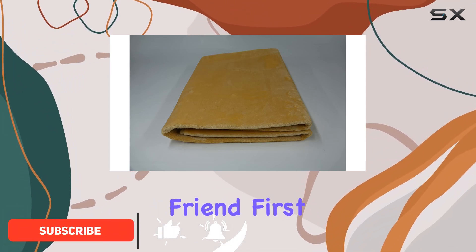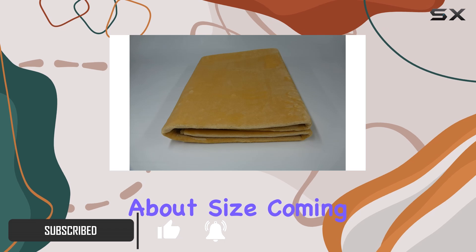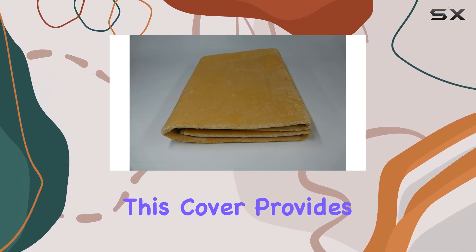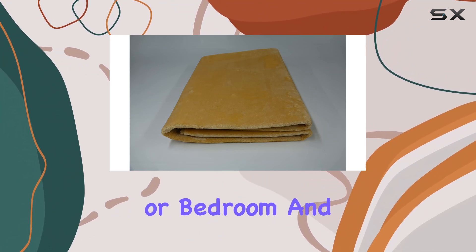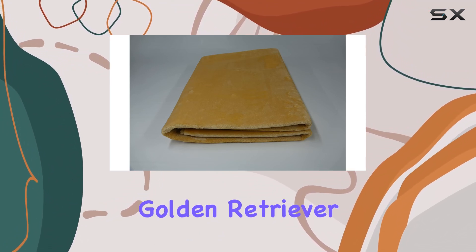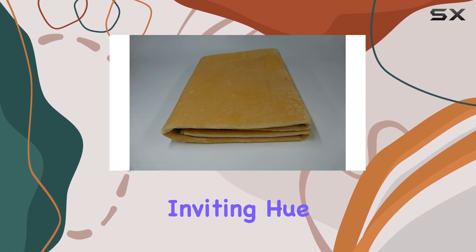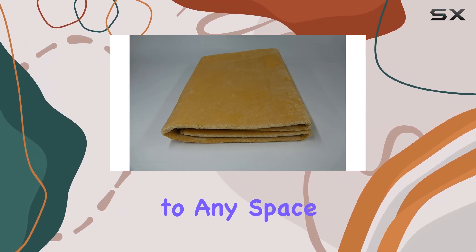First off, let's talk about size. Coming in at a generous 79 by 95 inches, this cover provides ample space to cozy up your living area or bedroom. And can we talk about the color? Golden Retriever Beige is not just a name — it's a warm, inviting hue that adds a touch of elegance to any space.